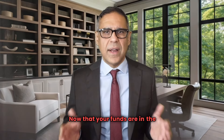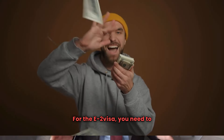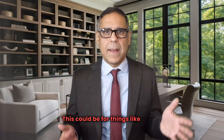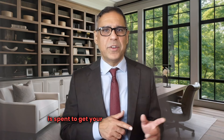Now that your funds are in the business account, it's time to start spending. For the E-2 visa, you need to show that your investment is at risk, meaning it's actively being used in your business. This could be for things like buying equipment, securing a lease, purchasing inventory, building a website, or even marketing. The key is to make sure that the money is spent to get your business up and running.